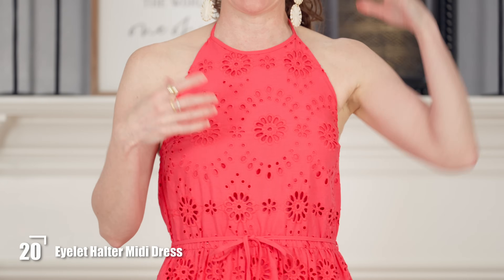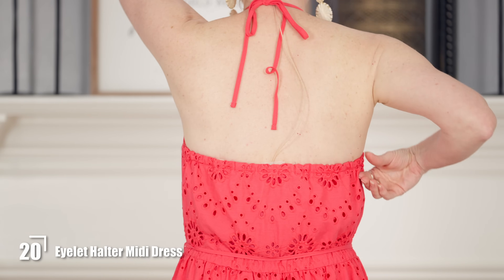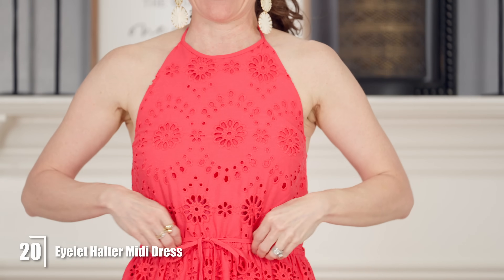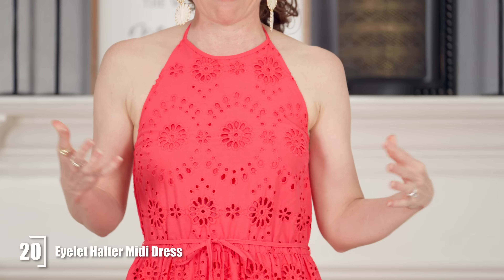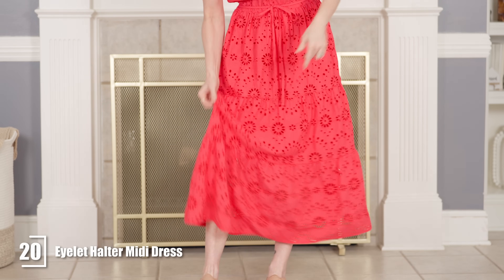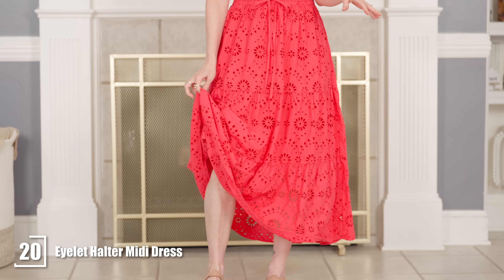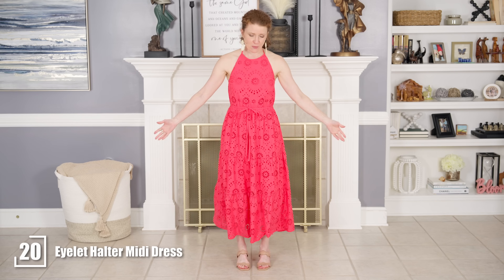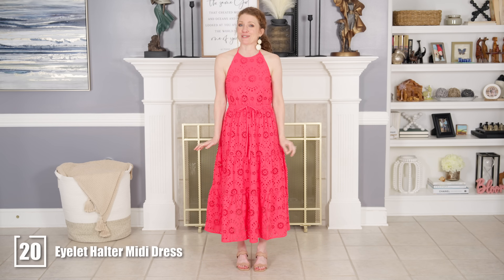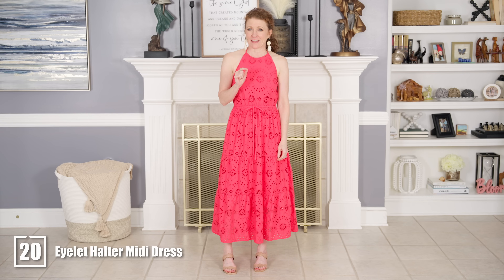This is the halter eyelet midi dress — I know it's a little big on me but I wanted to show it anyway because it's so good. I love the halter neckline: it ties in the back so it's really adjustable, and it has elastic that makes it easy to slip on with an elastic waistband and tie so you can cinch it. It has an A-line tiered skirt and it's fully lined so it looks really expensive. It comes in white and navy too. I did put my heels on because that looked best with the dress, and there's also a short version coming up.